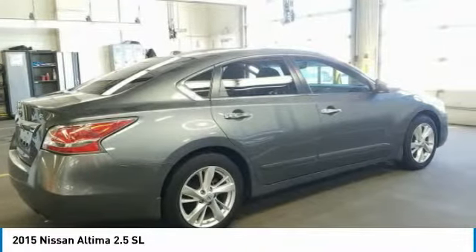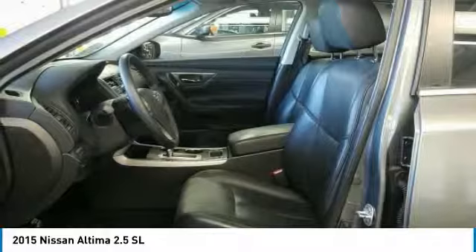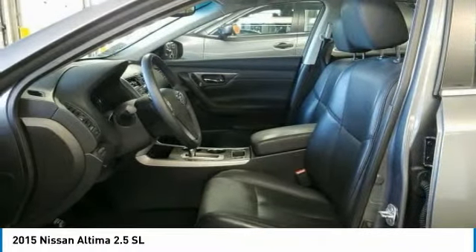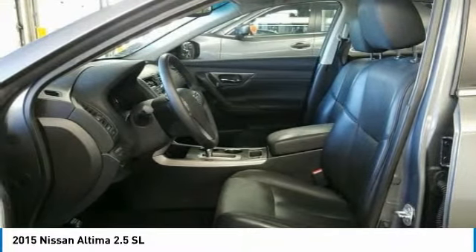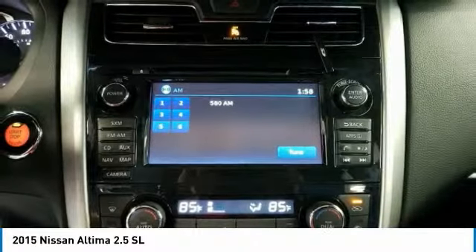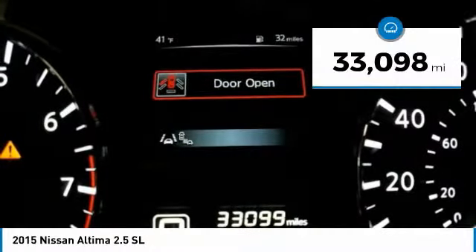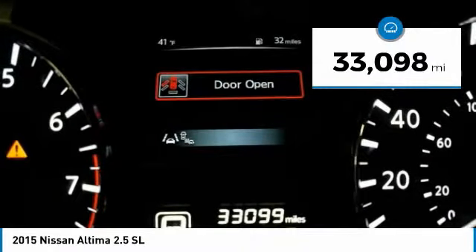Combine that with a powerful V6 or efficient four-cylinder engine, six standard airbags, and over 5,000 quality and performance tests, and you'll see the Nissan Altima is made to drive and built to last, priced below $15,000. This vehicle has less than 35,000 miles.